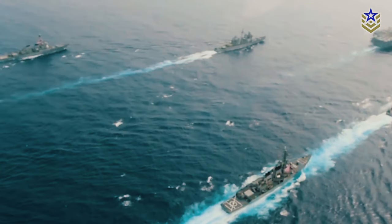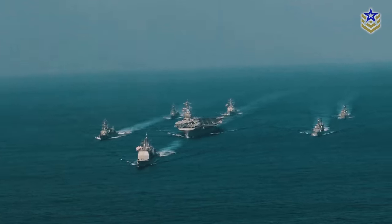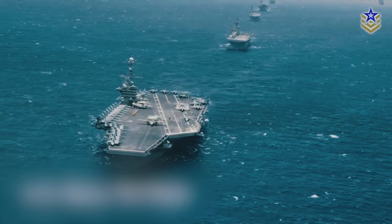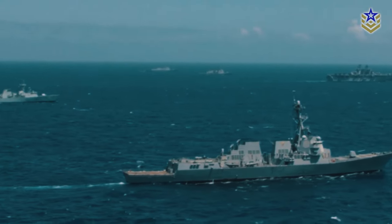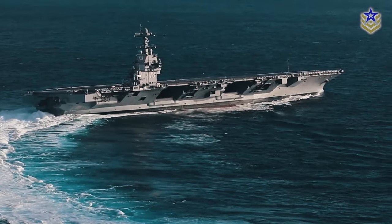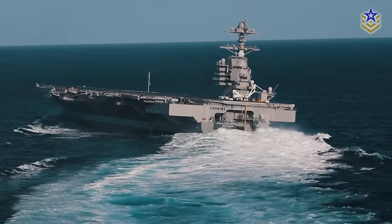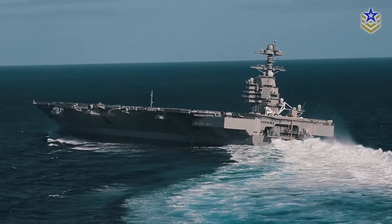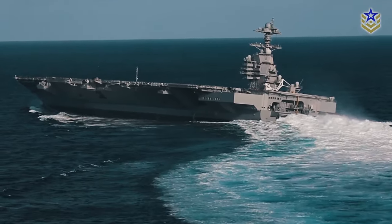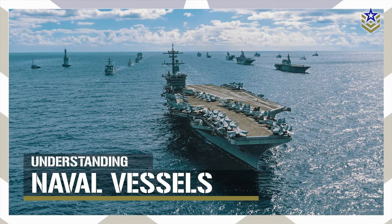Naval fleets globally deploy a diverse range of ships, each tailored for specific roles and missions. Over the years, the designations and roles of these maritime powerhouses have evolved, reflecting changes in naval warfare and technology. This evolution has introduced complexity and blurred classifications, adding a layer of intricacy to the ever-evolving world of naval vessels. In this video, we'll explore the main types of modern naval vessels.